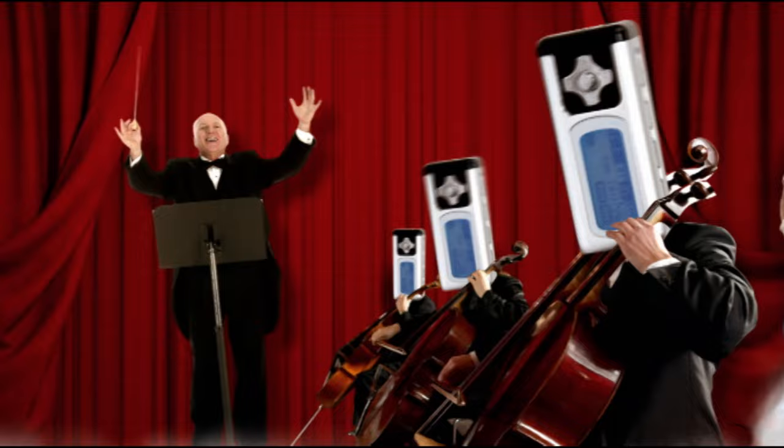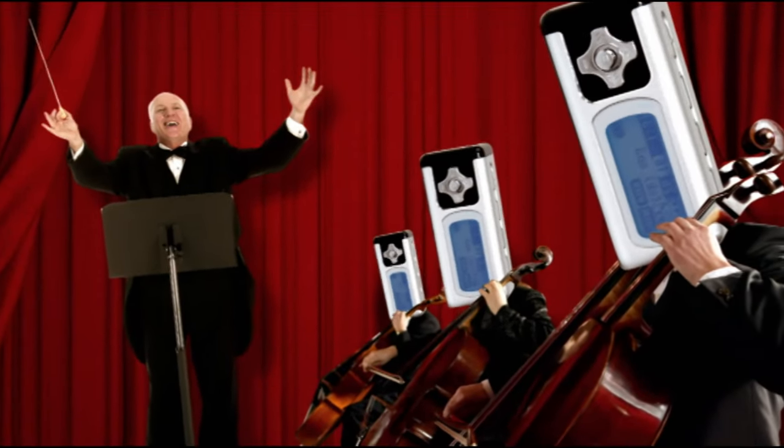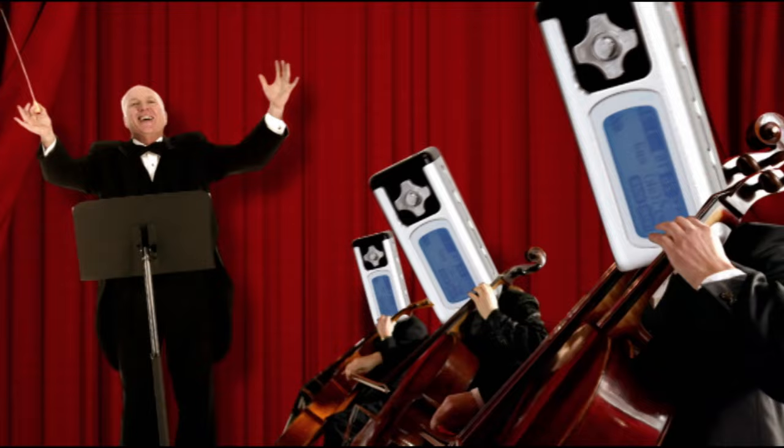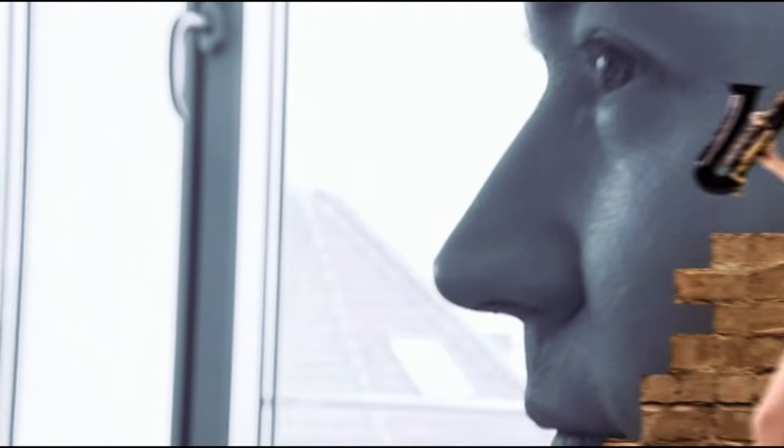Classical musicians are no fans of MP3, though. They'd largely prefer to decide for themselves what bits of the music to hear, and not leave that choice to an algorithm. To which we say: hear, hear.